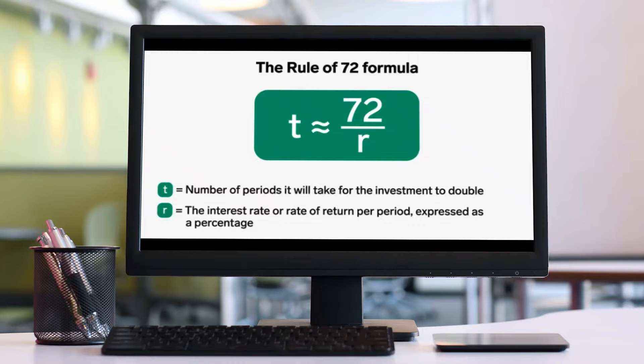This is a quick, useful formula that's popularly used to estimate the number of years required to double your money at a given annual growth rate. The formula is T = 72 divided by R, where T is the number of periods required to double an investment, and R is the interest rate per period as a percentage.